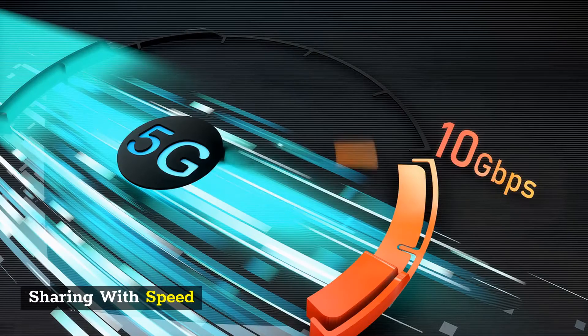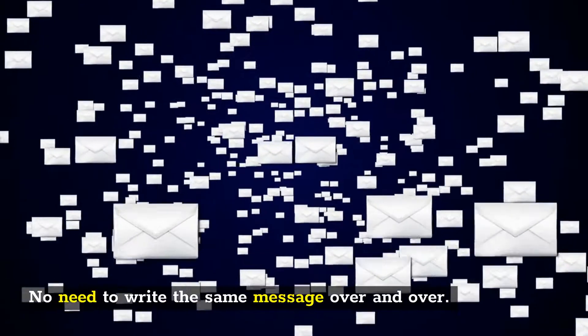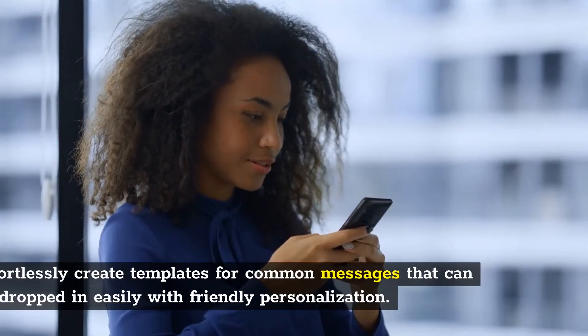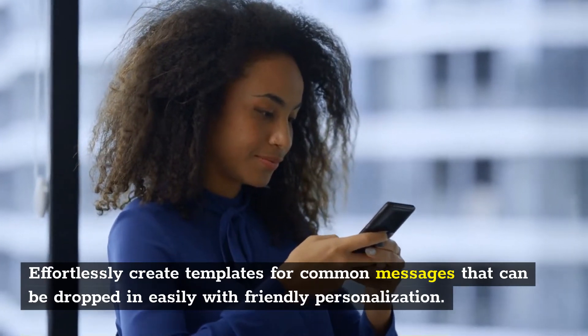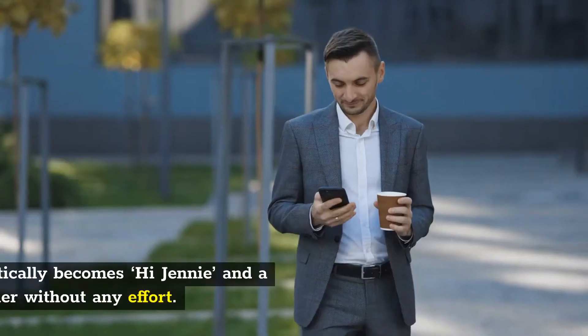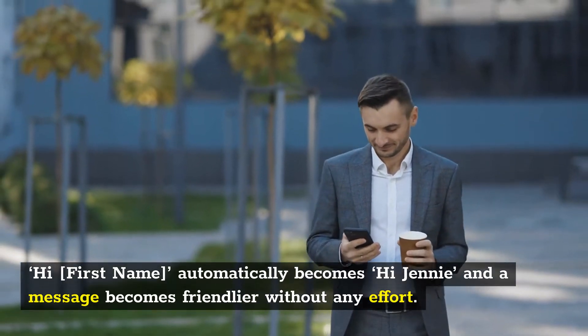Sharing with speed and efficiency. No need to write the same message over and over. Effortlessly create templates for common messages that can be dropped in easily with friendly personalization. 'Hi [First Name]' automatically becomes 'Hi Jenny,' and a message becomes friendlier without any effort.